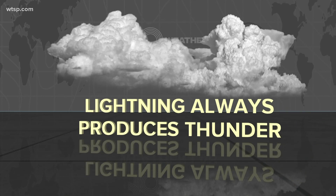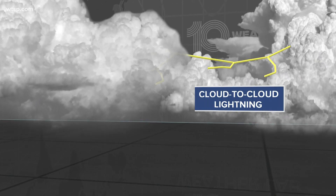This is what's called cloud-to-cloud lightning. Normal lightning — or what we at least think about when it comes to lightning — is called cloud-to-ground lightning. I do want to preface all of this by saying all lightning will produce thunder, so you're always going to get thunder when there is a bolt of lightning.